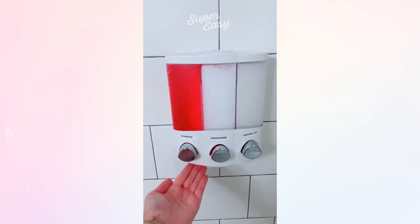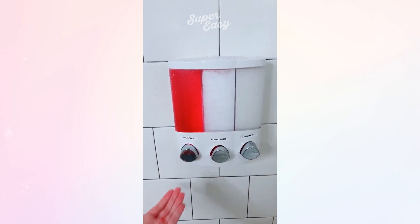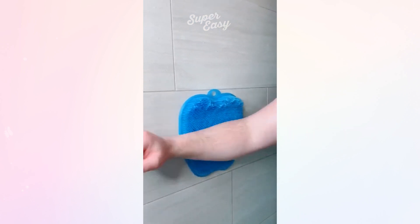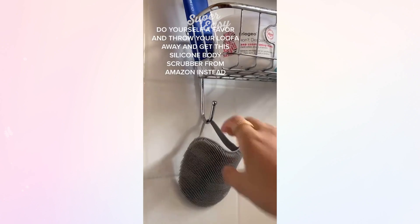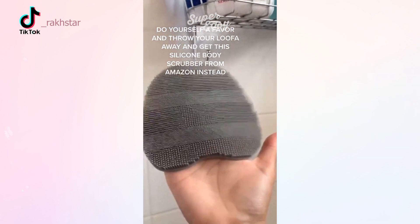I'm obsessed with this shampoo, conditioner, and shower gel dispenser that you can just mount on your wall. And lastly this silicone mat that suctions to your wall and exfoliates your entire body. Do yourself a favor and throw your loofah away and get this silicone body scrubber from Amazon instead.